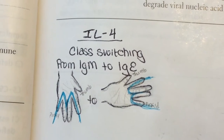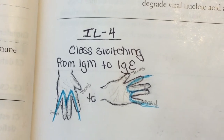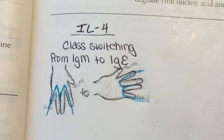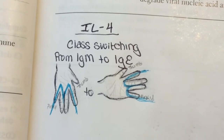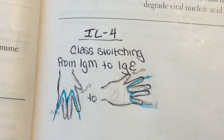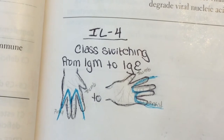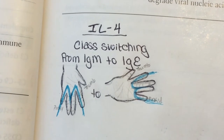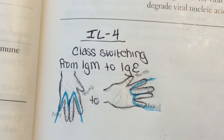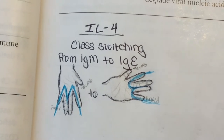Interleukin-4 is associated with the class switching of plasma cells from IgM to IgE. If you orient your left hand with your palm facing yourself and your ring and middle fingers together while the rest are spread apart, you can see it creates the letter M — four fingers, Interleukin-4, creating the letter M for IgM. If you turn your hand sideways, that creates the letter E, so four fingers pointed sideways from IgM to IgE: class switching from IgM to IgE.